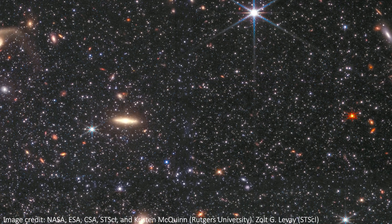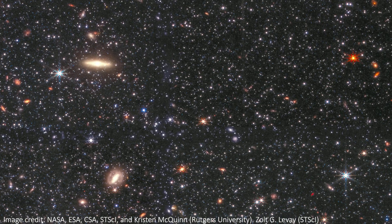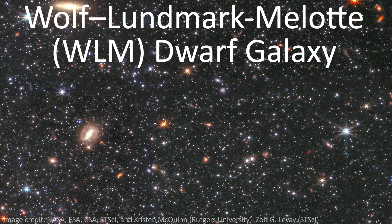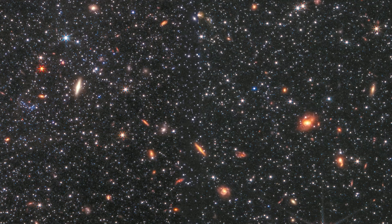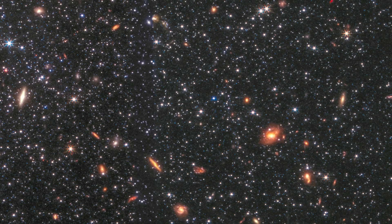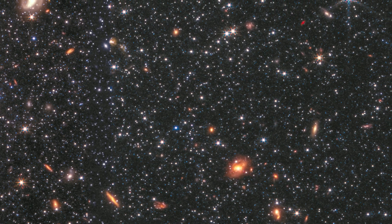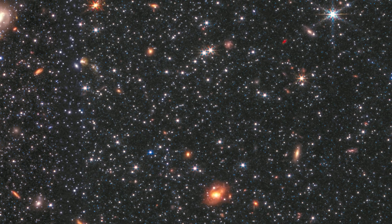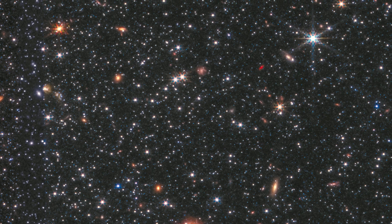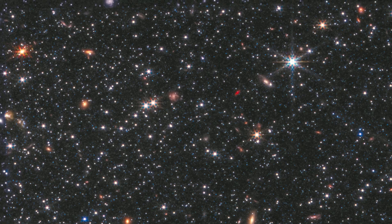JWST has been showing off its ability to image stars and galaxies alike in a unique image of part of a dwarf galaxy called Wolf-Lundmark-Melod, or WLM for short. It's a unique galaxy that sits close enough to the Milky Way that JWST has the power to resolve individual stars within it, but it's not too close that it's interacting with us loads, and it remains a pretty isolated galaxy.